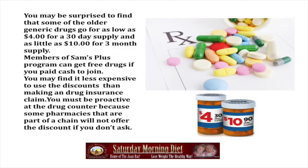Members of the SAM's Plus Club Program can get free drugs if you pay cash to join. You may find it less expensive to use the discounts than making that drug insurance claim.